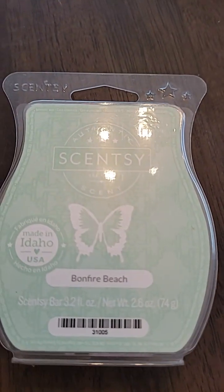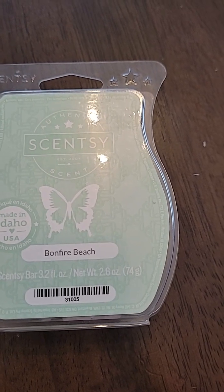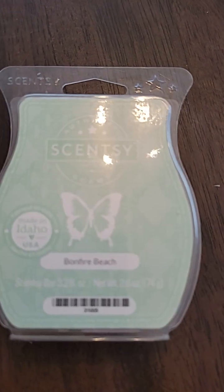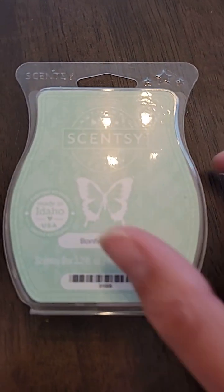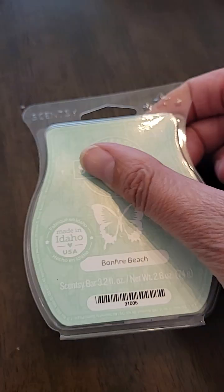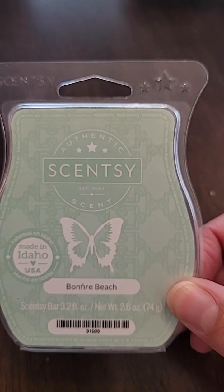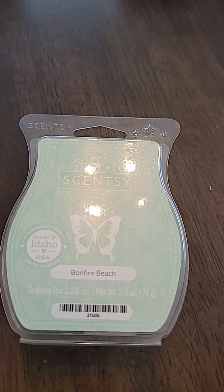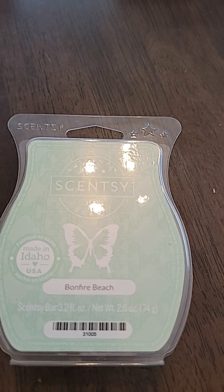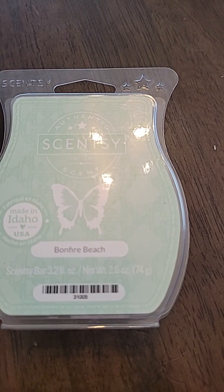Bonfire Beach is kind of like a toasted marshmallow — similar to Fireside from Bath and Body Works. So it's a good complement if you've got that candle going; this would be a great one to have in your warmers. Nice clean wax. I love the color of the label — just that pretty teal color. The notes are toasted marshmallow smoldering over white flint and sandalwood, harmonized with salty air and ocean spray. It is a beautiful summer scent, and I would recommend that one as well.